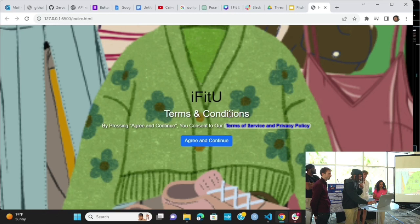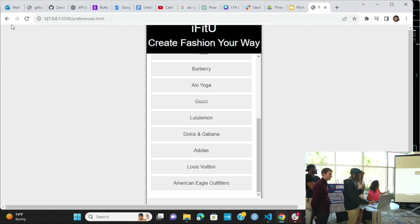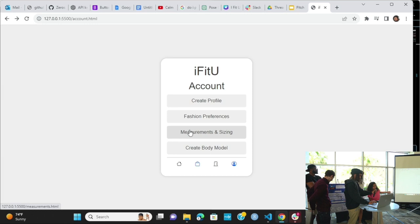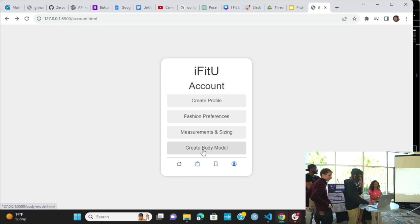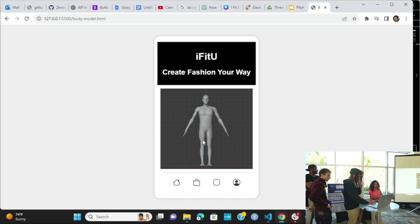For the prototype, you start here with the terms and conditions, then click continue to create your profile. You can list all your fashion preferences by brand — those will be the retail companies we're in partnership with, so we'll only show you those options. You can input your measurements and sizing, which helps the algorithm determine what size fits you best. Then you can create a body model — this is the prototype of the 3D body model.